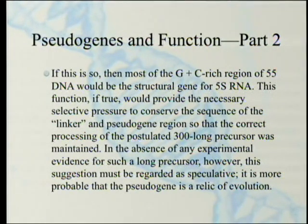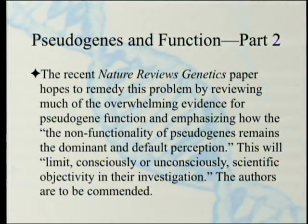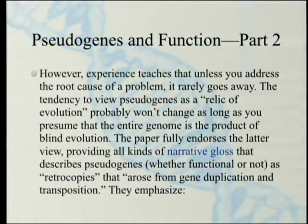The recent Nature Reviews Genetics paper hopes to remedy this problem by reviewing much of the overwhelming evidence for pseudogene function and emphasizing how the non-functionality of pseudogenes remains a dominant and default perception, even though it shouldn't be. The authors are to be commended. However, experience teaches that unless you address the root cause of a problem, it rarely goes away. The tendency to view pseudogenes as a relic of evolution probably won't change as long as you presume that the entire genome is a product of blind evolution. The paper fully endorses that view, describing pseudogenes — whether functional or not — as retrocopies that arose from gene duplication and transposition.